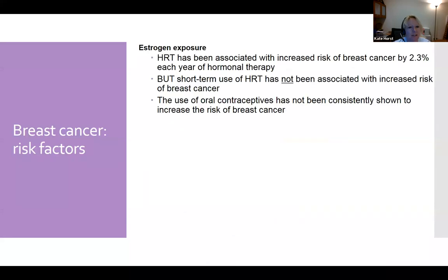Going back to risk factors, we've historically heard about estrogen exposure and hormone replacement therapy — estrogen and progesterone therapy given to women after menopause, thinking it helped cardiovascular risk. But a large randomized trial showed it was associated with increased breast cancer risk of about 2% for every year of use. Short-term hormone replacement therapy has not been associated with increased risk. Use of oral contraceptives has not been consistently shown to increase breast cancer risk, though some series suggested it.